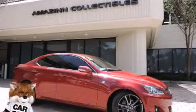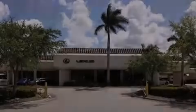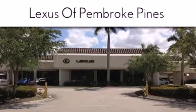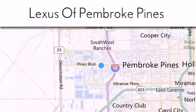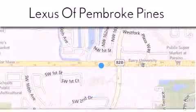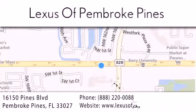We hope you found this video informative. Please contact us today. Thank you for considering Lexus of Pembroke Pines for your next new or pre-owned vehicle. If you have any questions, please visit our website, give us a call, or stop by our dealership. We are located at 16150 Pines Boulevard in Pembroke Pines, just one mile west of I-75. We look forward to serving you. Thank you.